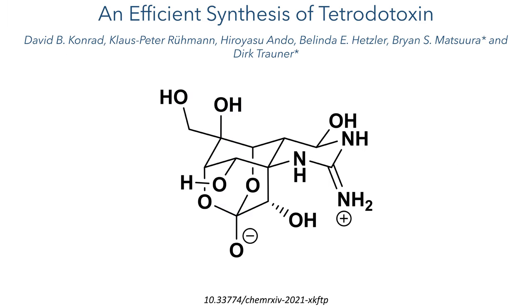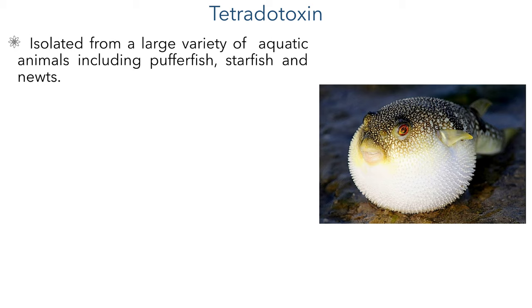This work was carried out by the Matsura and Troner groups at New York University and was uploaded to ChemArchive in 2021. Tetrodotoxin is a molecule found in a variety of aquatic animals and is most commonly associated with the puffer fish or fugu, which is a delicacy in Japanese cuisine and requires great skill to prepare. Serving the organs which contain this compound can cause fatal poisoning, of which there is no known cure. This toxin isn't produced by the fish itself but instead by symbiotic bacteria which live within the fish, and it is possible to breed these fish in isolated conditions to prevent any traces of tetrodotoxin from being present.